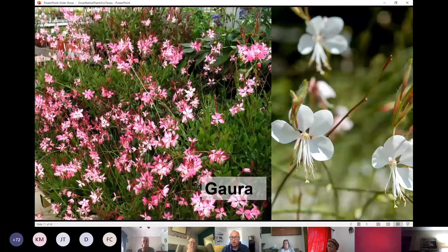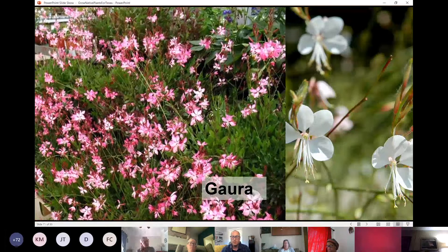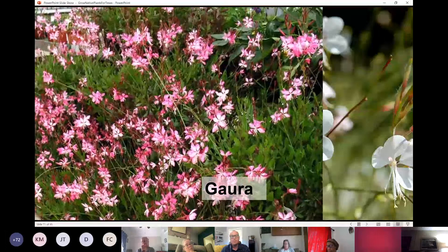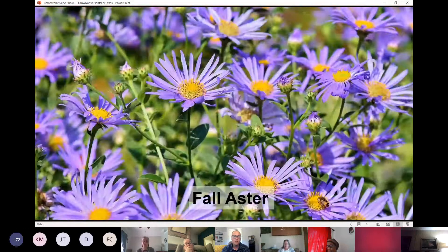Gaura — I have some Gaura planted in my front yard. These are cultivars of Gaura Lindheimeri, coming in pinks and whites, doing a great job attracting pollinators with long arching flower stems that dance in the wind — they almost look like butterflies whirling throughout the landscape.